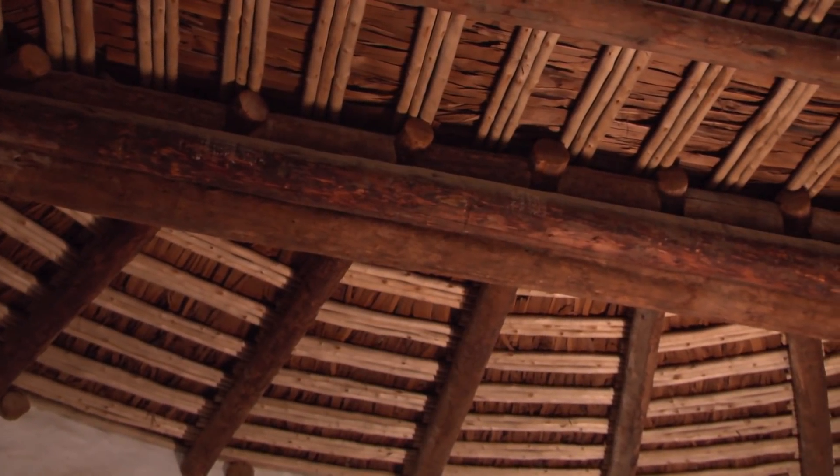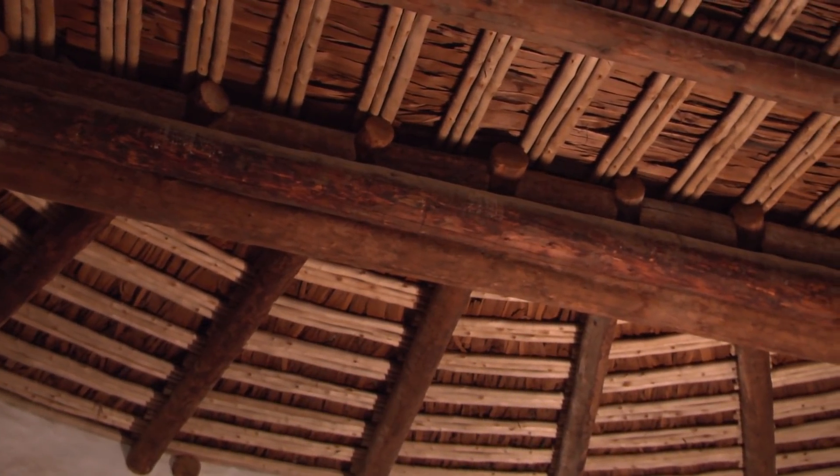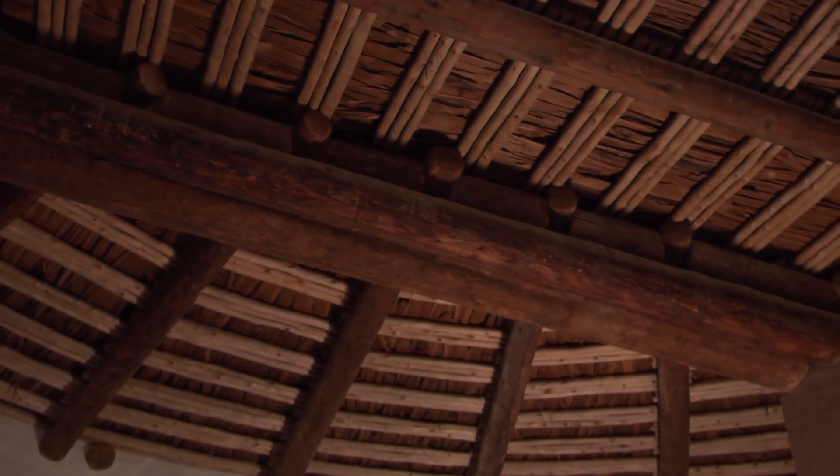The roof was rebuilt by Morris. The first roof had been burned, so what you see up there is not the original ceiling.